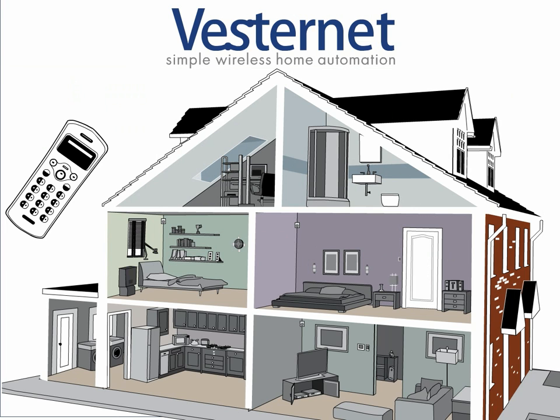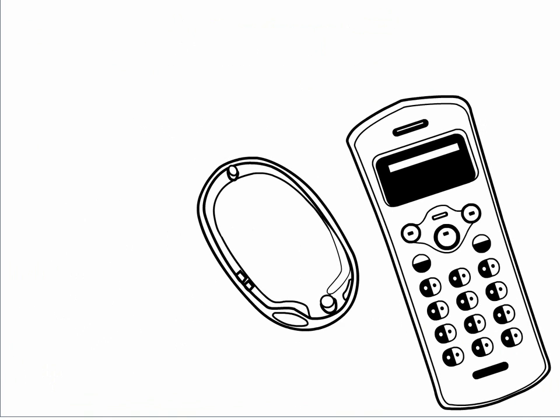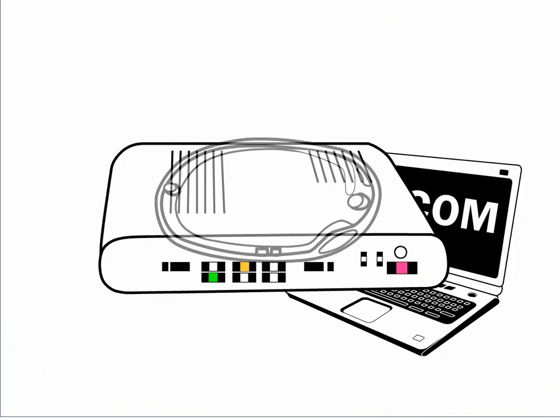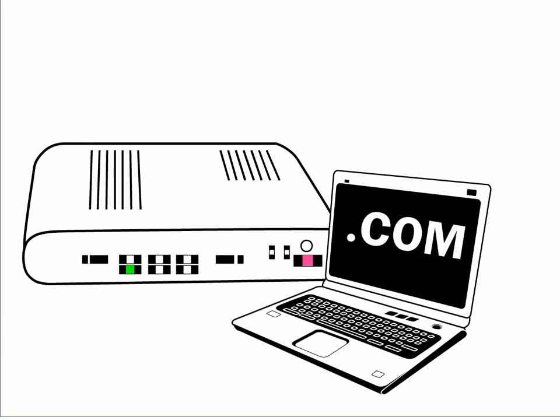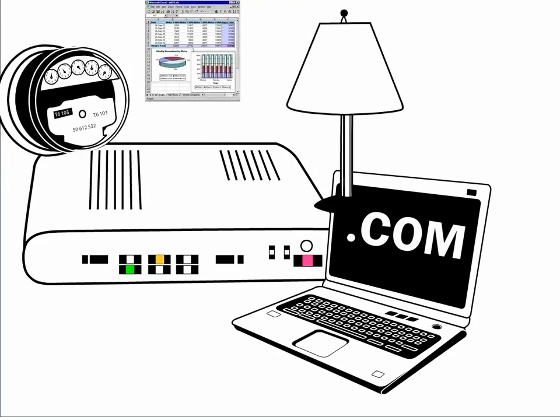With a smart home, it's all about control — you in control. Whether you wield it with a simple handheld remote or expand it to a full-blown internet gateway, you have control of everything connected to your smart home network.